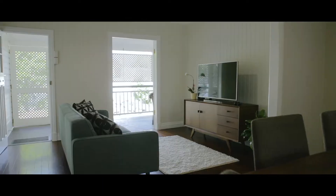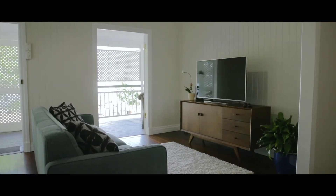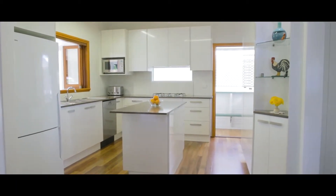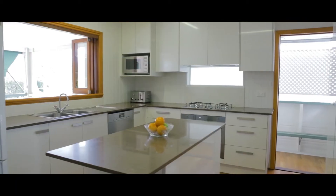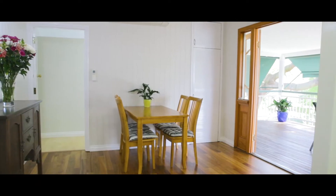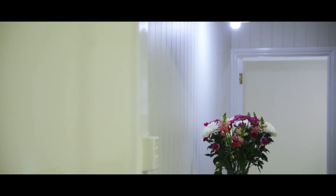The upstairs level is an entertainer's dream with three bedrooms, spacious living areas, and a fully renovated kitchen with all the luxury of Smeg and Miele appliances. This flows onto a large deck, perfect for entertaining all year round.